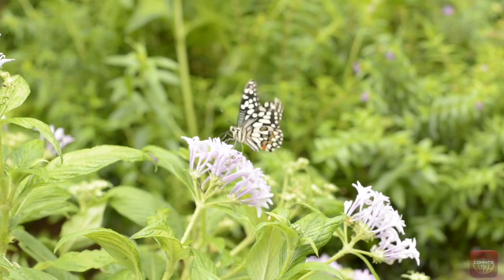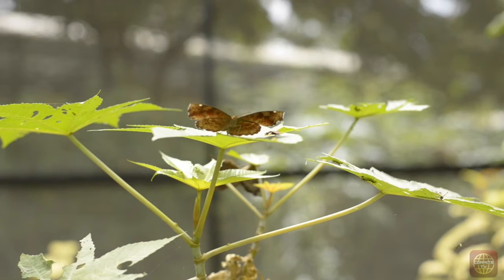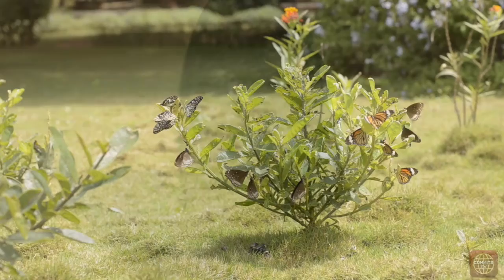Butterflies don't eat — they only drink. They have a long tube-like tongue called a proboscis that allows them to soak up their food rather than sip it. The birth of a butterfly is one of nature's most astonishing miracles, but it's sad that they don't live for long. Depending on the species, their average lifespan varies between 15 days to 2 months, after which their wings start rotting and they die.